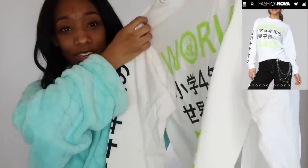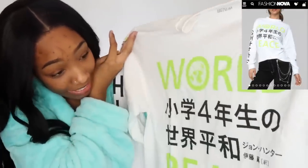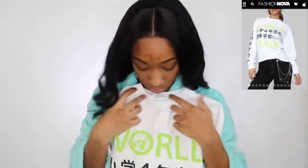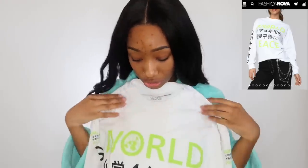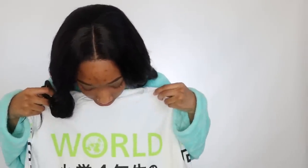I got this shirt. It says 'World Peace' and I got it oversized. This is a size medium, and that's typically what I wear in shirts. This is under women's and it's actually pretty big — it goes almost down to my knees.